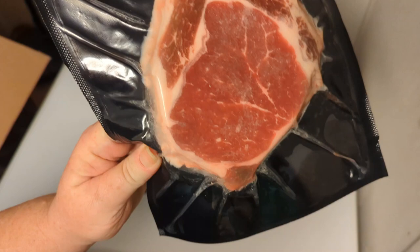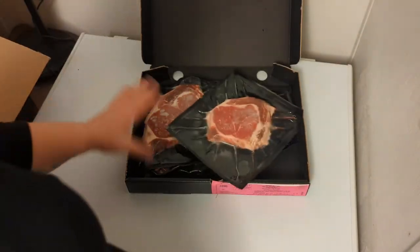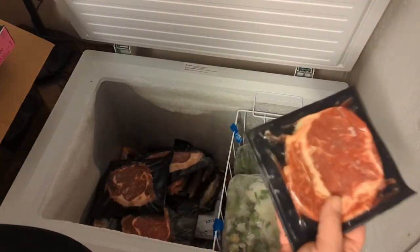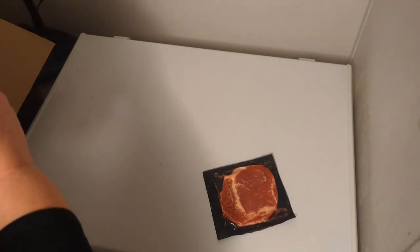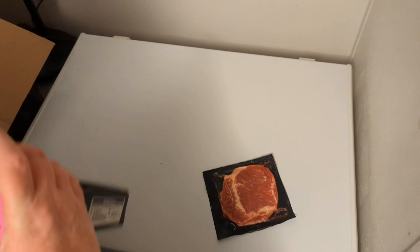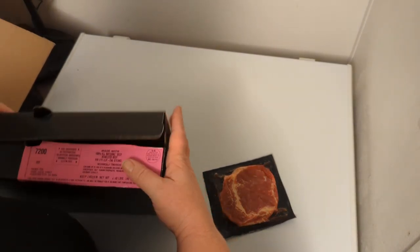And last — Del Monaco. Beautiful, look at that ribeye. Absolute perfection. There are four of these. I'm gonna have one of these with my breakfast — steak and eggs. They're absolutely perfect for that and they cook super fast.